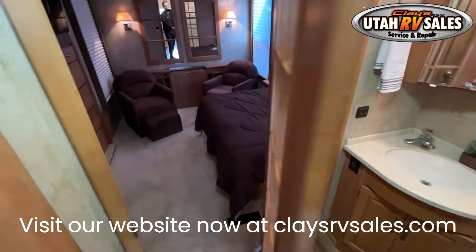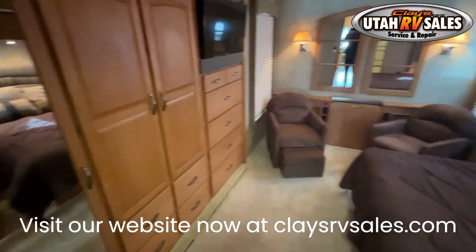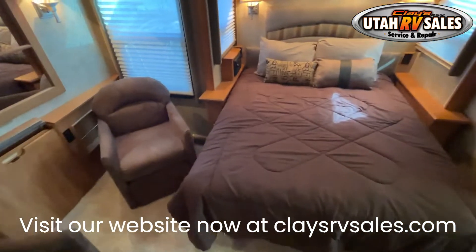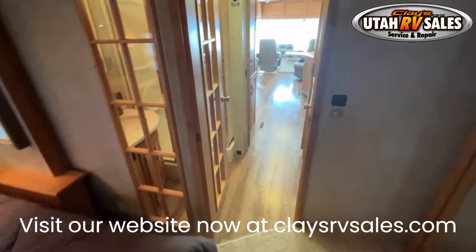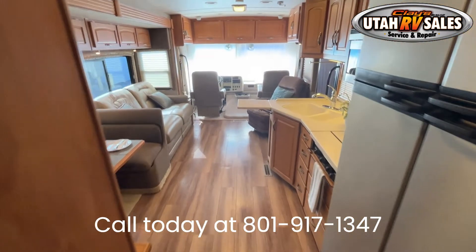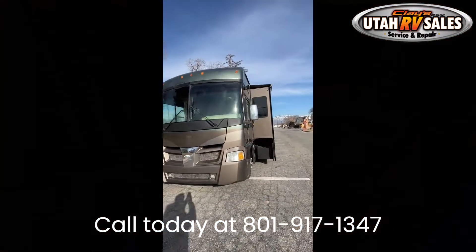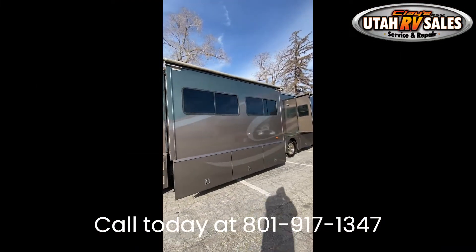This beautiful RV only has 77,252 miles. It comes with the Workhorse 8.1-liter Vortec V8, 340-horsepower engine, with the Allison 2100MH electronic overdrive transmission. It also has the 5,500-watt Onan Marquis Gold Generator. It has the solid no-leaks curved one-piece sealed fiberglass roof that will last decades, and this is a Four Seasons winter-capable unit.